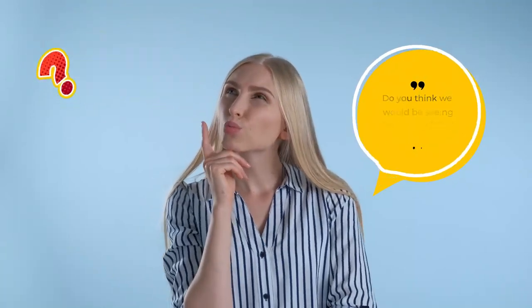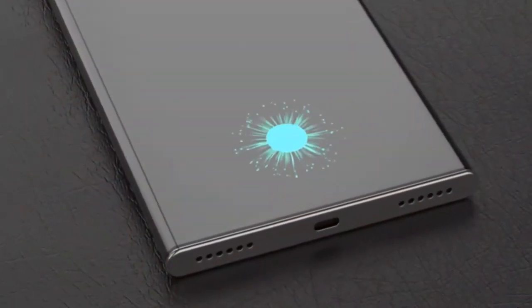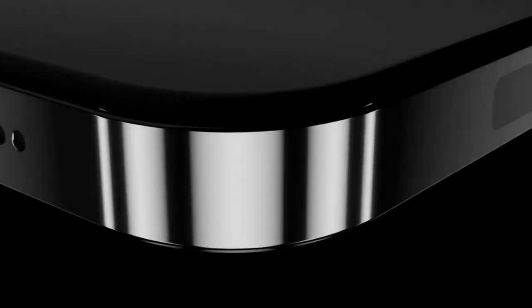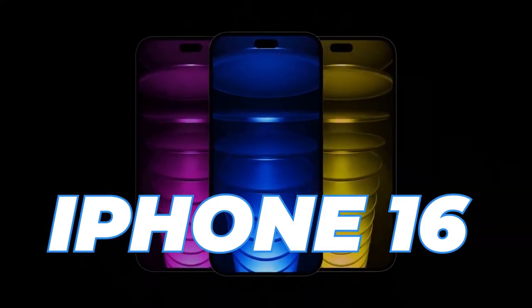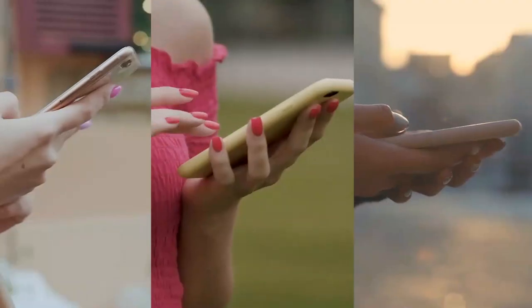Do you think we would be seeing the Galaxy Z Roll this year? Share your thoughts with us in the comments section below. The Samsung Galaxy Z Roll price is expected to range around $1,000. We also have some exclusive leaks about the iPhone 16 that you would want to know — click on the link on your screen to watch.